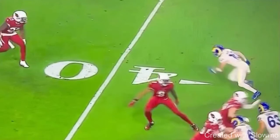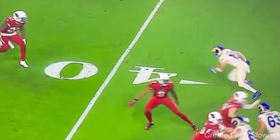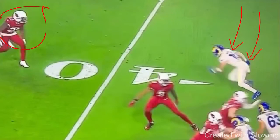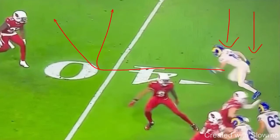Now we're going to break down what you have to think about on this route. The main keys: why would this DB be outside shade? There are a couple reasons. If you said it's because he has safety help to the inside, you'd be correct. The other reason — maybe not the most common — is that the split is condensed. You've got to start thinking like a DB. If your split is condensed down, what do you think a DB is going to anticipate? An outside breaking route. Offensive coordinators who condense a split are usually setting up a corner route, an out route, or some kind of outside breaking route, and that DB is sitting outside to make it more difficult.